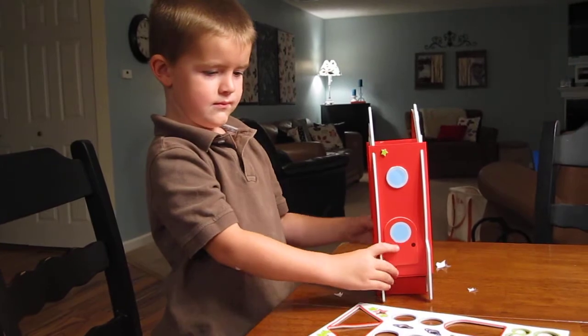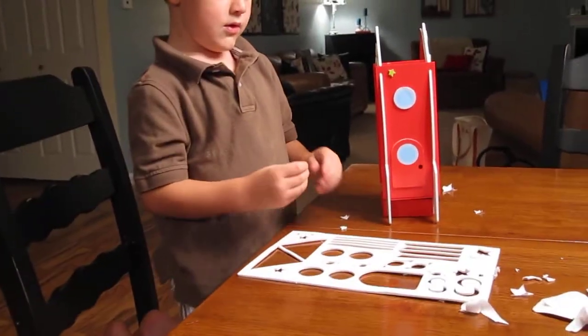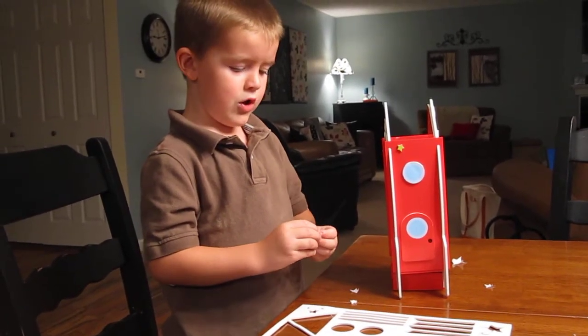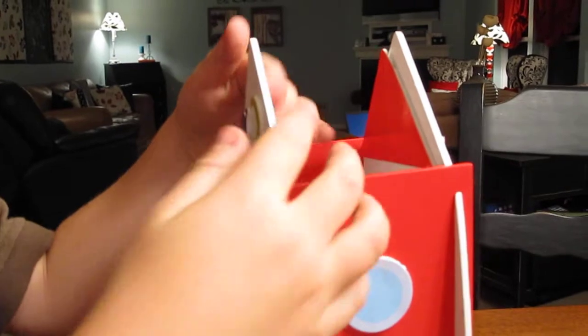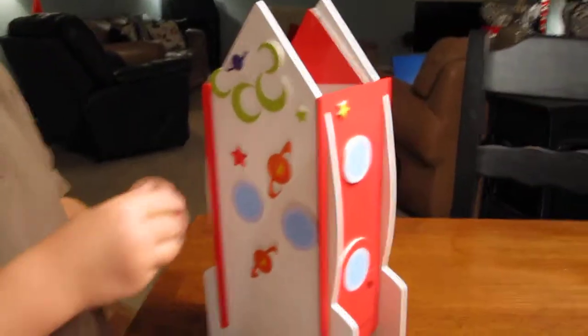How do you decorate that? You put all of these on. What are those? Space stuff that go on. Oh, show me what it is. Let me see. What is that? A star. Oh, that looks very good buddy. You're good at crafts.